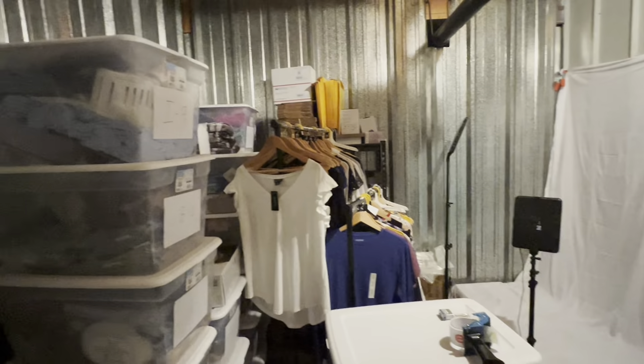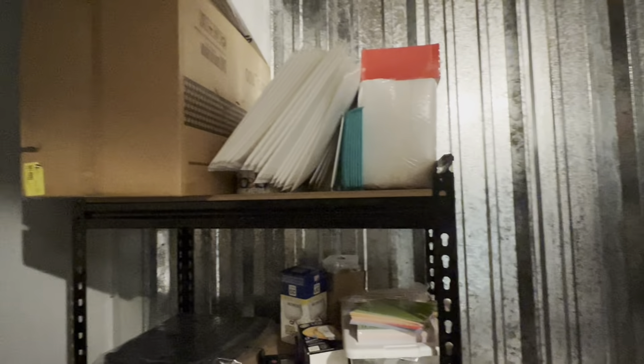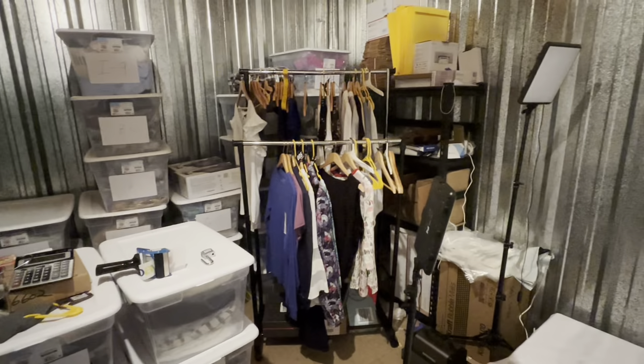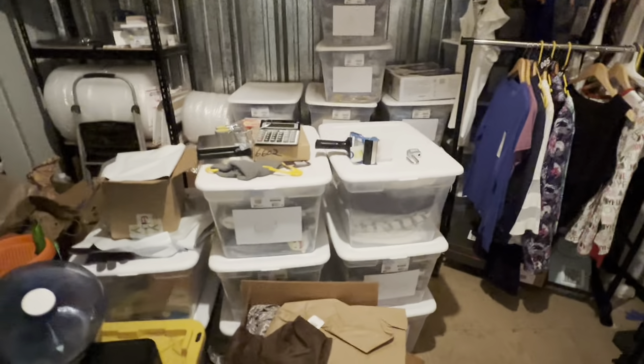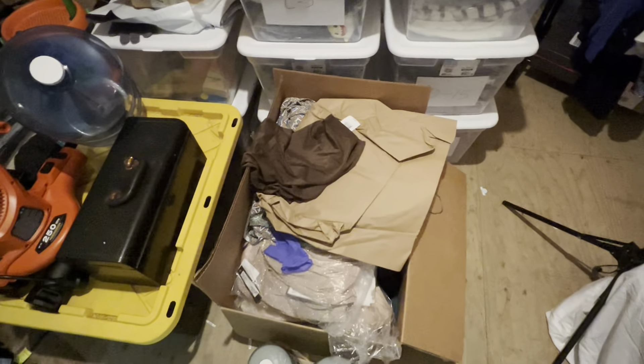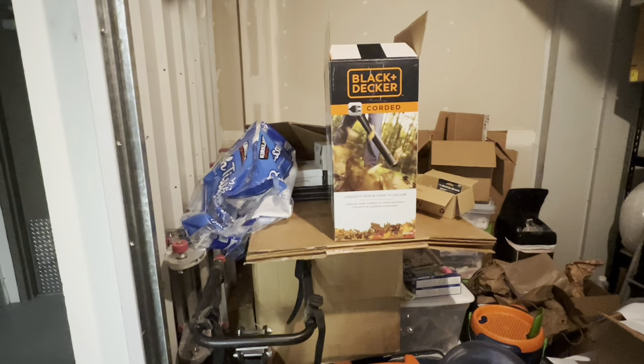Let's do another 360 real quick. All right, so this is it — I gotta clean it up. You remember when it was all nice and neat? I ran out of supplies, so I gotta hurry up and start making some sales.